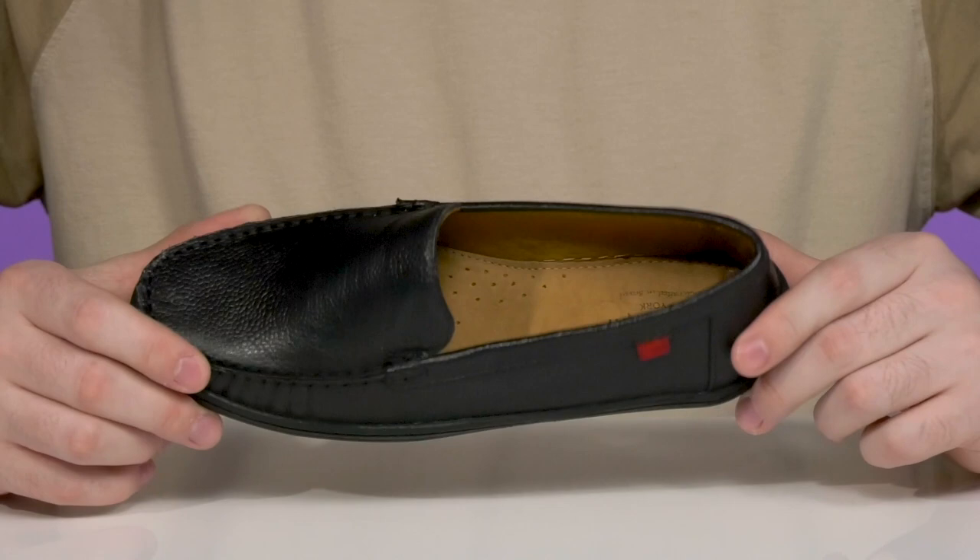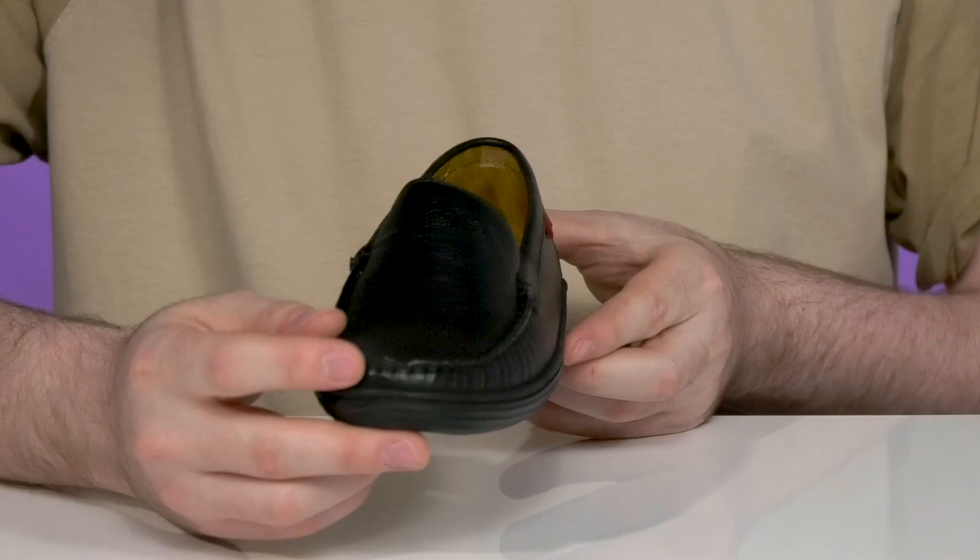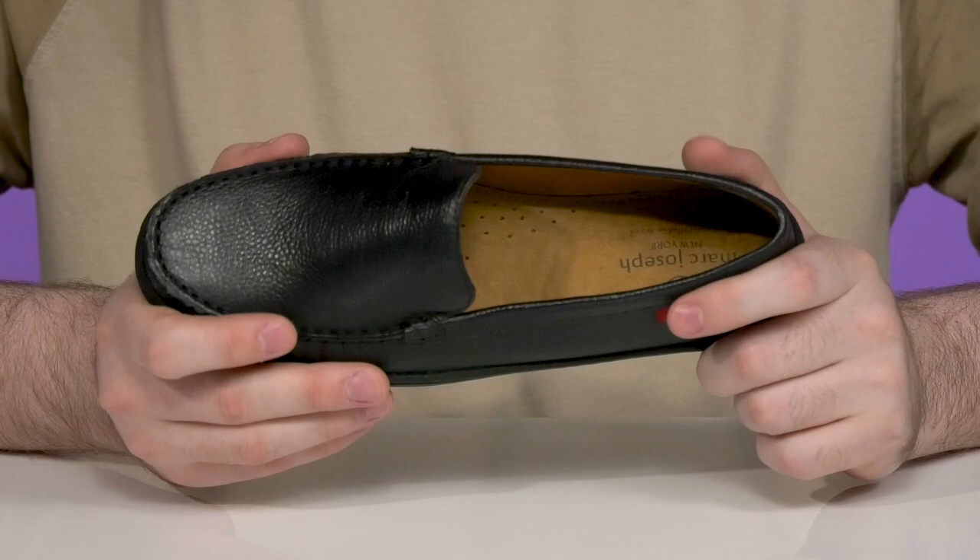It has a textured finish with a mock toe across the front, adding to its plain yet simple style, keeping it supported with a Napa leather interior that's super cool and comfortable.